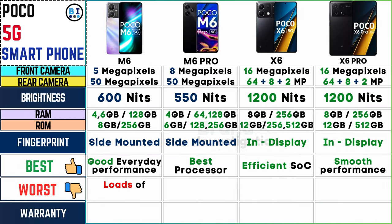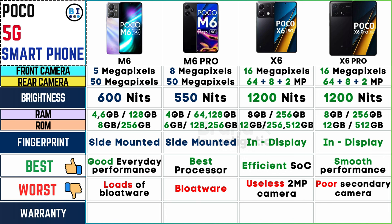In terms of drawbacks, the Poco M6 suffers from loads of bloatware and the Poco M6 Pro faces similar bloatware challenges. The Poco X6 disappoints with a seemingly unnecessary 2-megapixel camera, whereas the Poco X6 Pro falls short with a subpar secondary camera.